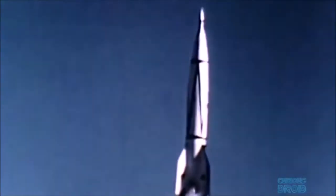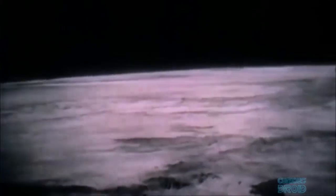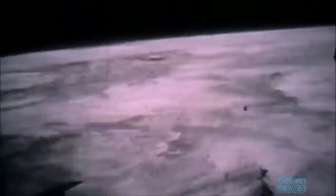...to a height of 107 kilometers. This was the first time that anyone had seen the earth from the edge of space. From here they could clearly see 1,200 kilometers in all directions, an area equivalent to 4.1 million square kilometers, and they could clearly see the curvature of the earth.